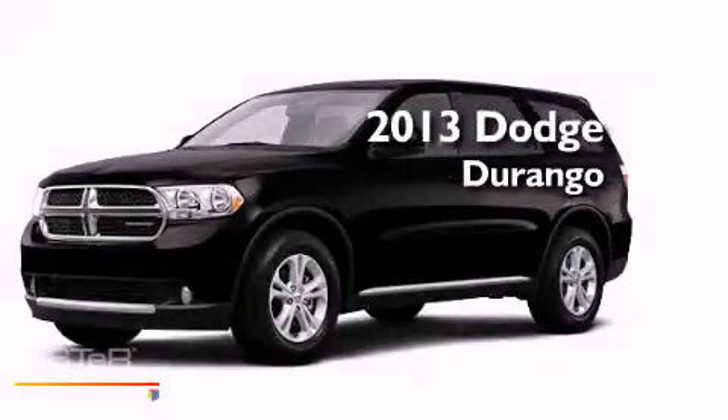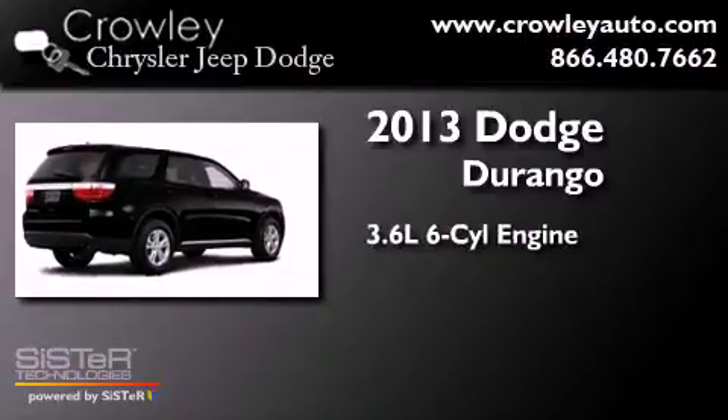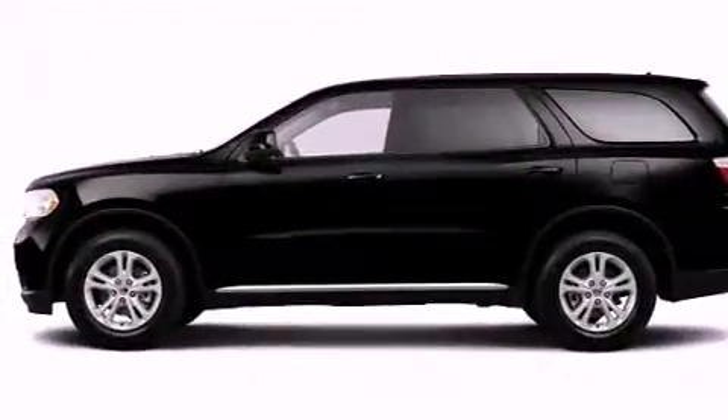This is a brand new 2013 Dodge Durango. It features a 3.6-liter, six-cylinder engine, a five-speed automatic transmission, and the added safety and control of four-wheel drive.